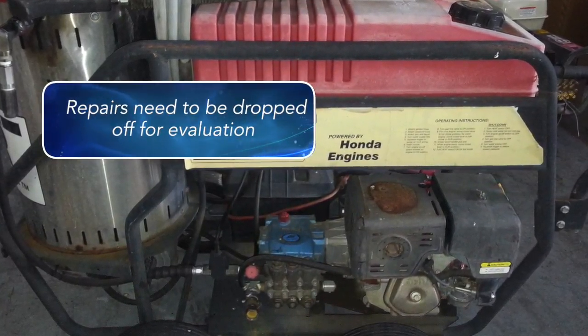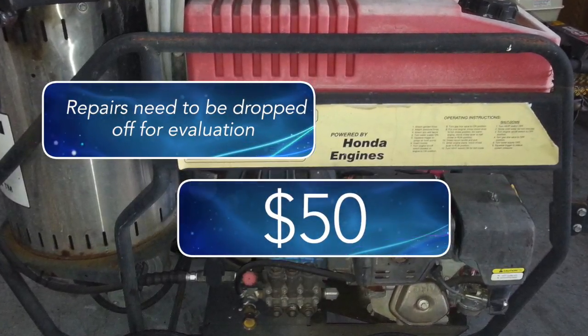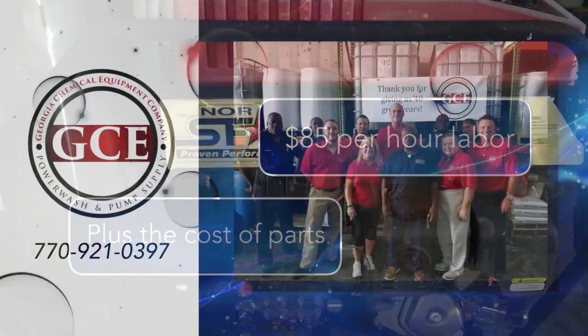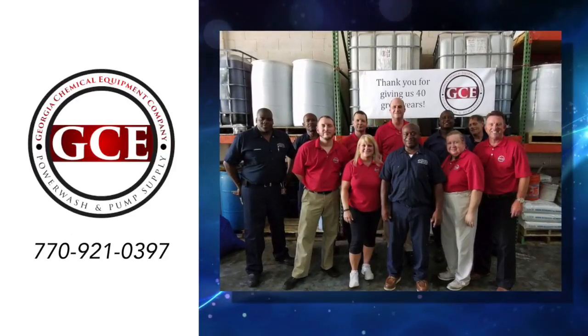Repairs need to be dropped off for evaluation, cost $50, and if repaired goes toward the final bill. Repair time is billed at $85 per hour labor plus the cost of parts. For more info call 770-921-0397.